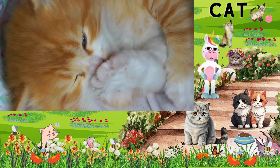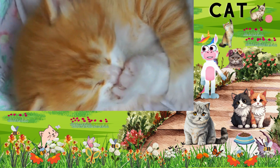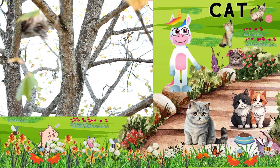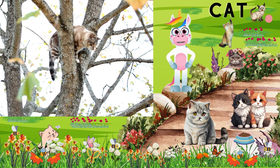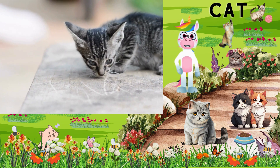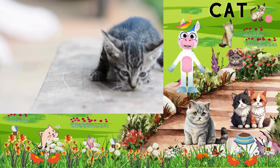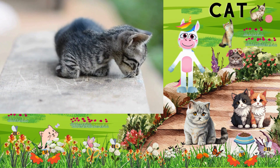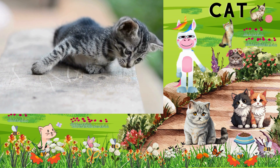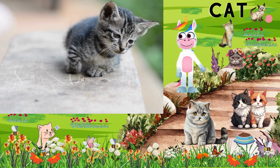Cats have retractable claws, which means they can extend and retract them as needed — it's like having built-in nail protection. They can twist and turn their bodies with ease, making them fantastic climbers and acrobats. Fun kitty fact: cats are crepuscular, which means they are most active during dawn and dusk. So if you see your cat being super playful in the evening, that's completely normal.